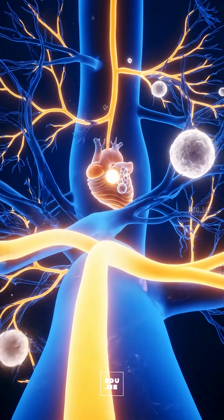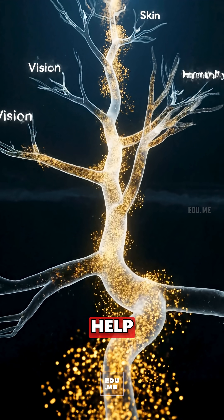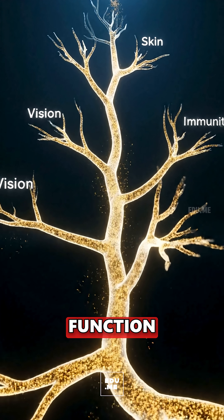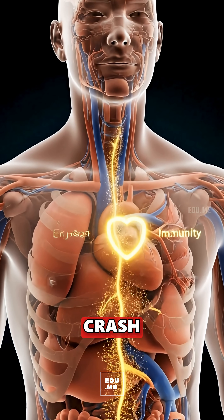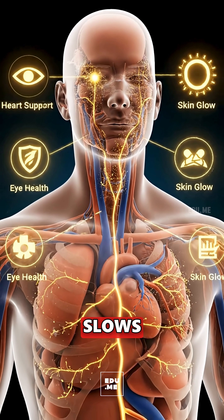Vitamin K1 supports normal clotting, and antioxidants help neutralize oxidative stress for healthier skin and immune function. Glucose from natural sugars provides smooth energy without a crash, thanks to soluble fiber forming a gentle gel that slows absorption.